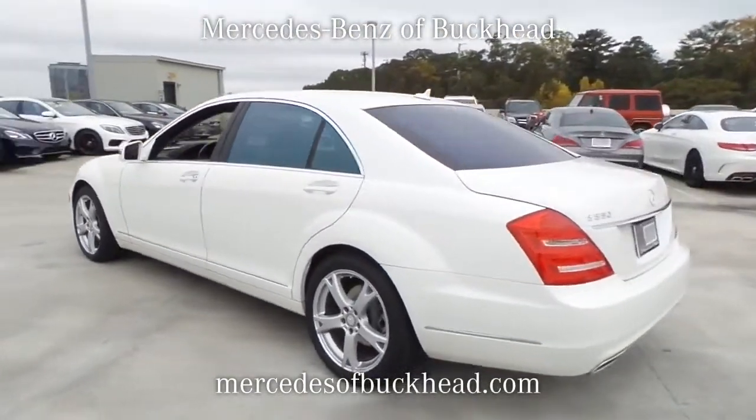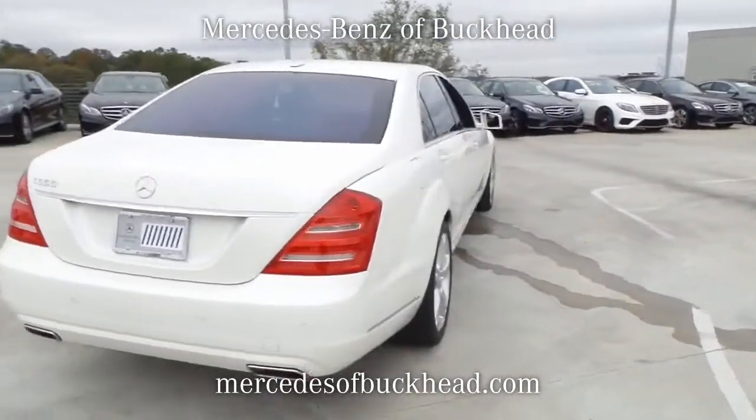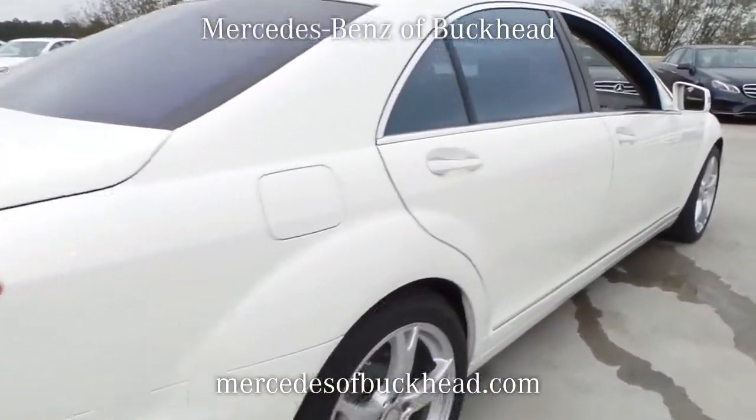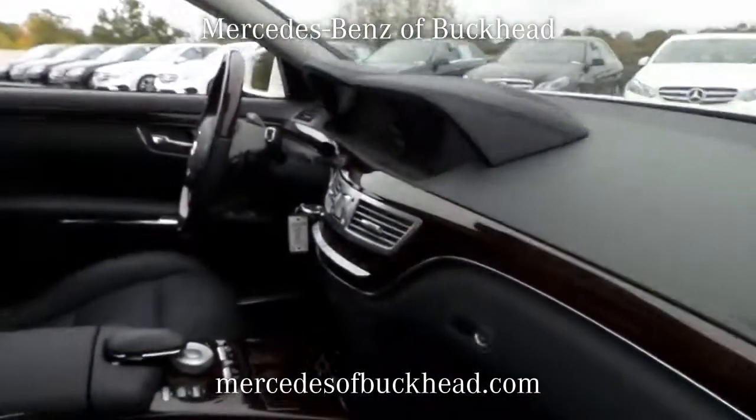This pre-owned diamond-white metallic 2013 Mercedes-Benz S550 is an excellent quality vehicle at a competitive price. Carfax reports that this S550 has only one previous owner.